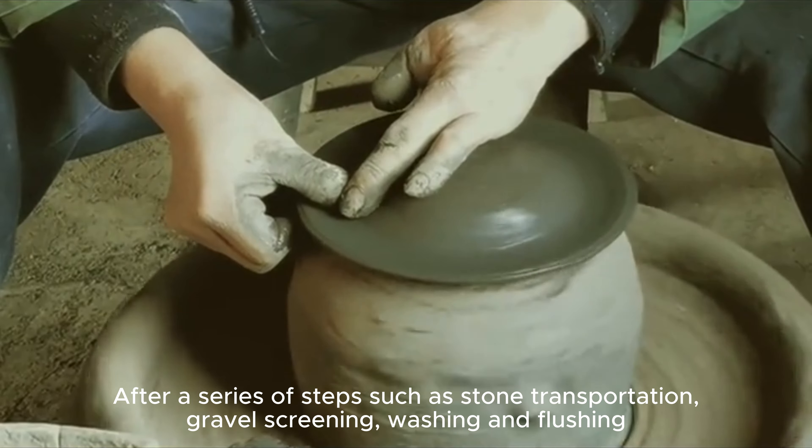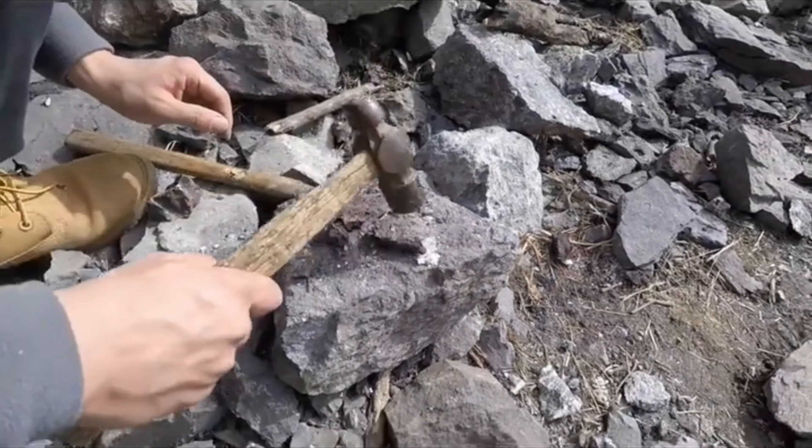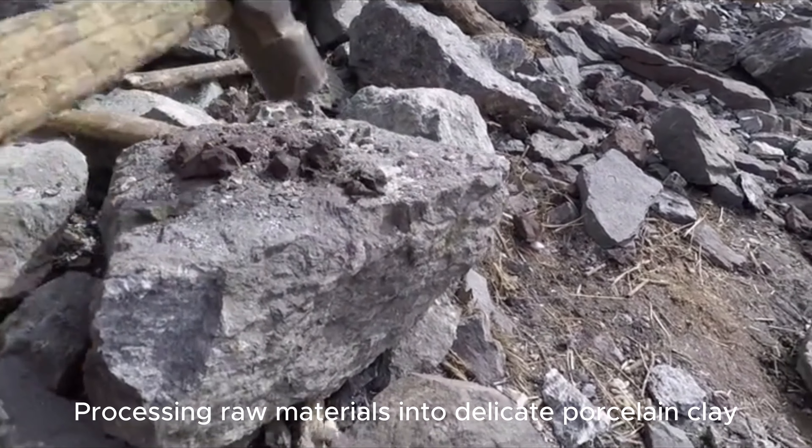After a series of steps such as stone transportation, gravel screening, washing and flushing, the raw materials are processed into delicate porcelain clay.